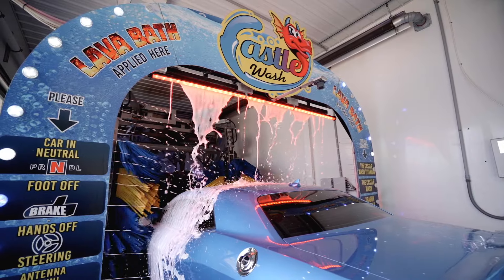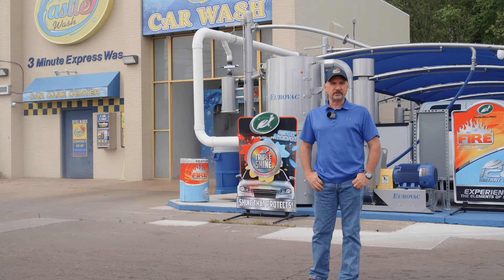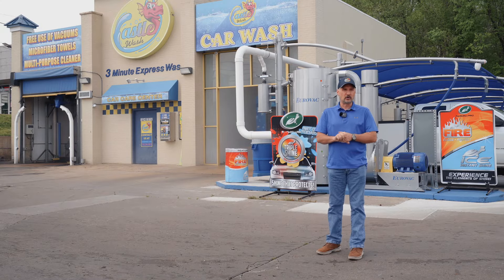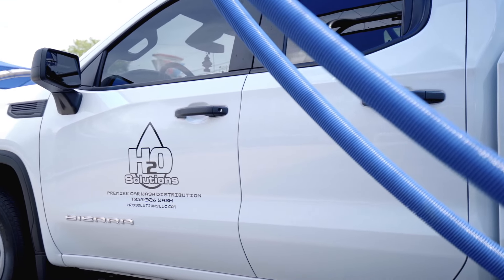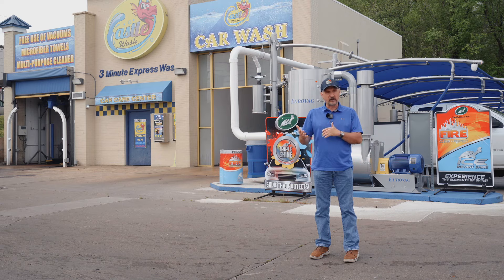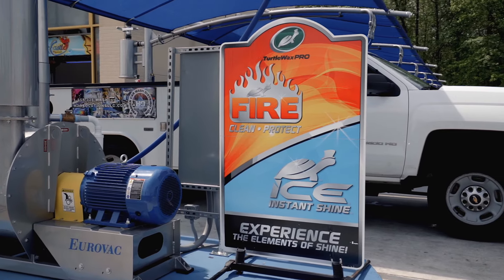The next year we started the location we're at here — we actually bought it, and at that time it was three self-serves and two automatics. In 2017 is when we partnered with H2O Solution. At that point we went with the Express model here at the Parrish location as our first Express. H2O Solutions asked us for our top wash to switch to Fire and Ice, and that was our first experience with Turtle Wax.